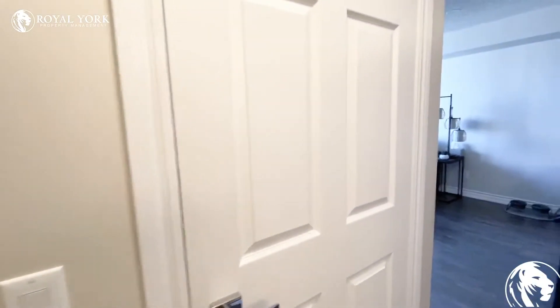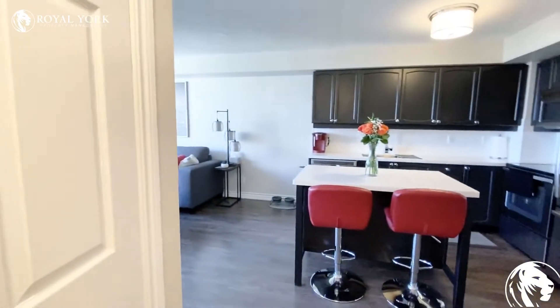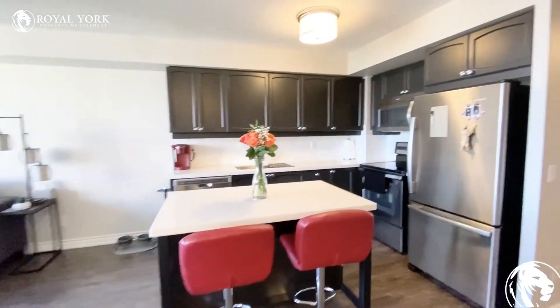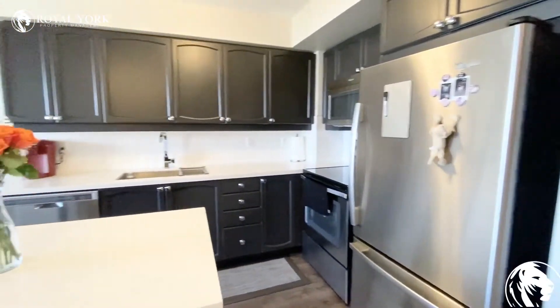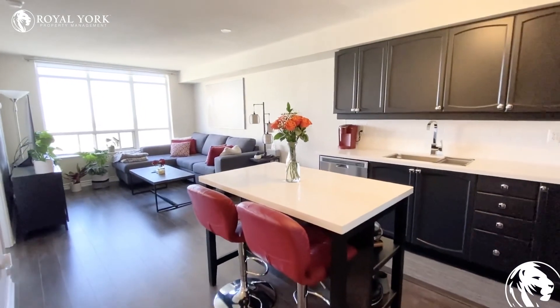And then you have another closet here for more storage, which is actually great. If you have any questions at all regarding this unit, or if you are interested, please contact us at Royal York Property Management. We'd be more than happy to assist you. Have yourself a wonderful day.